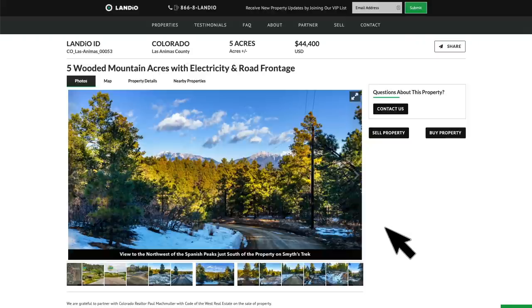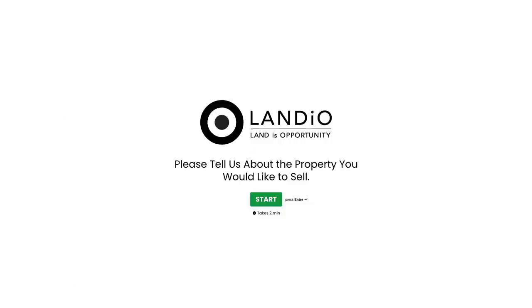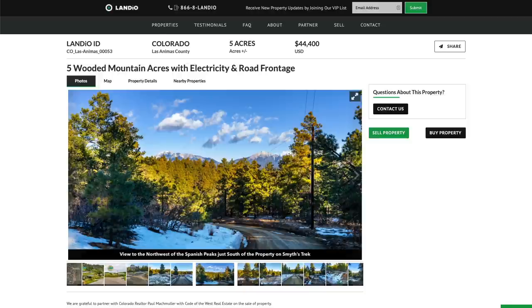If you have a property that you're looking to sell anywhere in the United States, go to our website and click the sell property button — that will open a simple form with just a few questions. Once you complete this form, we'll connect with you to discuss your property and the process.